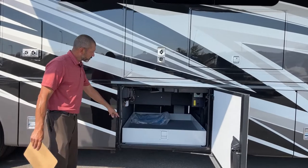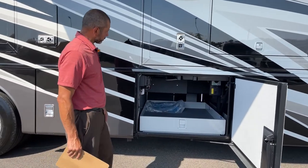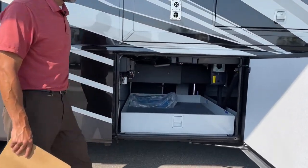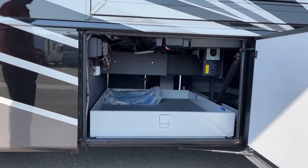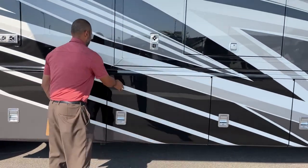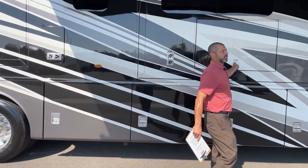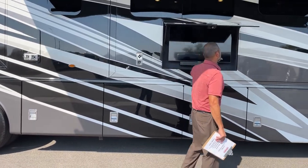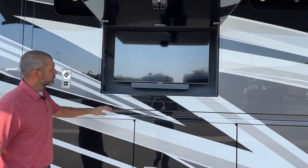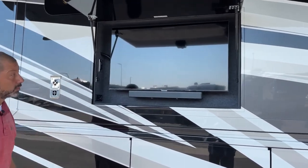We're going to have a half tray here. Again, on a slide out we're going to have our central vac system right down here. Before I forget, let me show you this cool entertainment package we have out here under this huge awning. This is a Samsung TV with a sound bar.